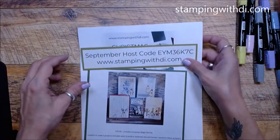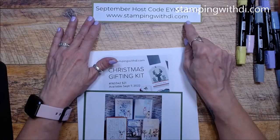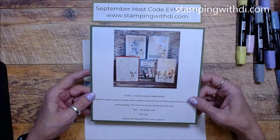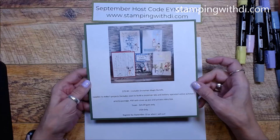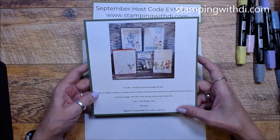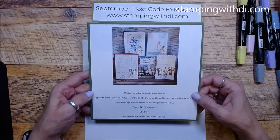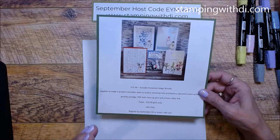Here are the few things I was talking about. The host code for September - use this code if you're not in one of my stamp clubs and you're ordering in my store. Please use that code if you're ordering less than $150 before tax and shipping. If you're ordering more, then don't use my code so that you will get your own hostess benefits. This is the Snowman Magic Bundle - this is the class for September. It includes the stamp set, the die, and five make-and-take pieces, and it's $75. There's a video that explains all of that.